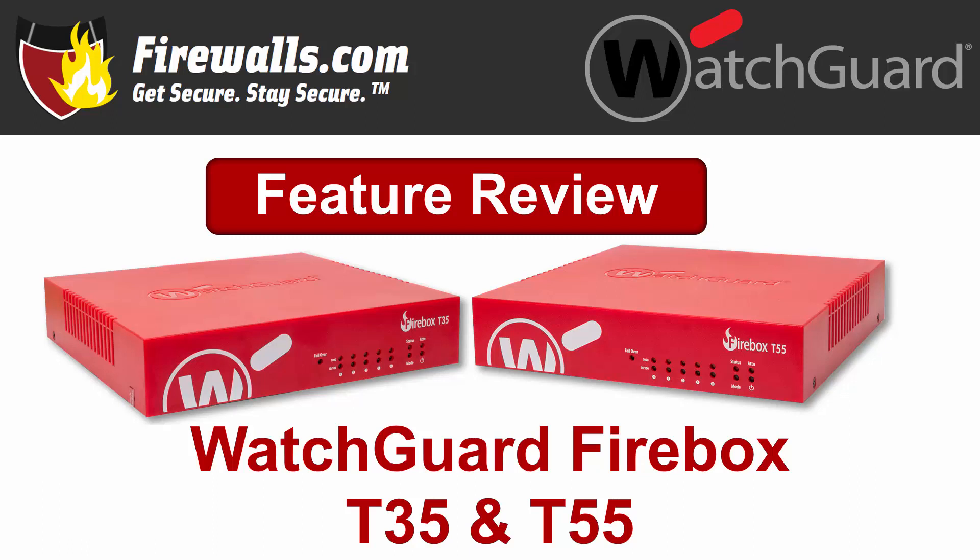Hey there, this is Kevin from Firewalls.com and in this video, we're taking a closer look at two firewalls in the WatchGuard family, the Firebox T35 and Firebox T55. These two Firebox firewalls are designed for small to mid-size business and distributed enterprise deployments with both wired and wireless models available. Let's dive in to review some of the key features and benefits of these appliances.